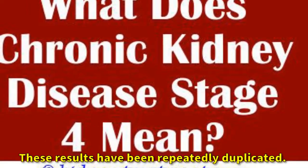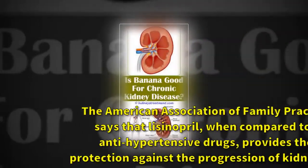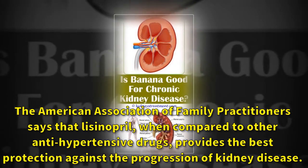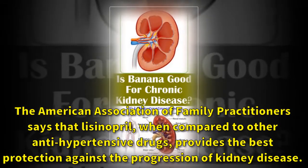These results have been repeatedly duplicated. The American Association of Family Practitioners says that lisinopril, when compared to other antihypertensive drugs, provides the best protection against the progression of kidney disease.